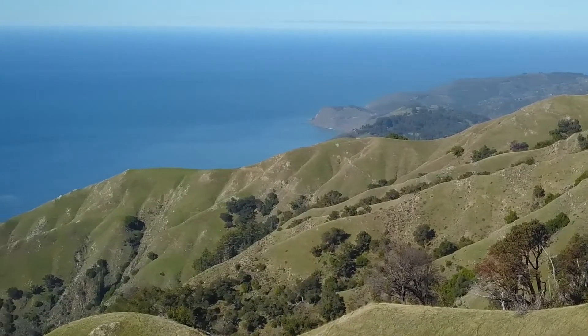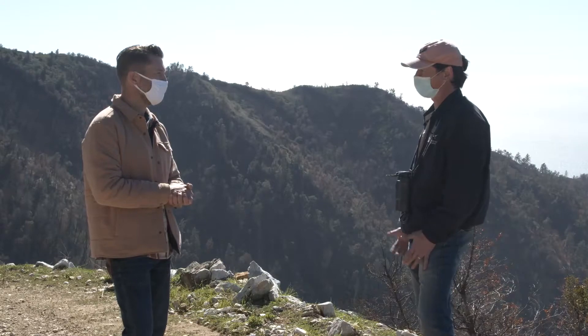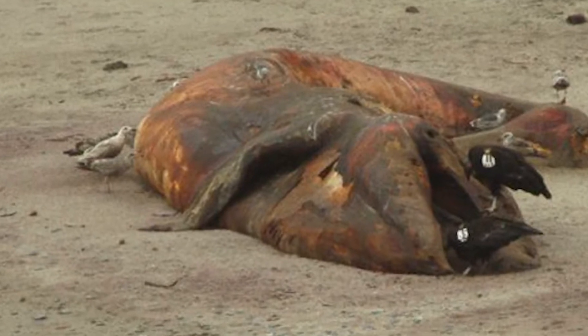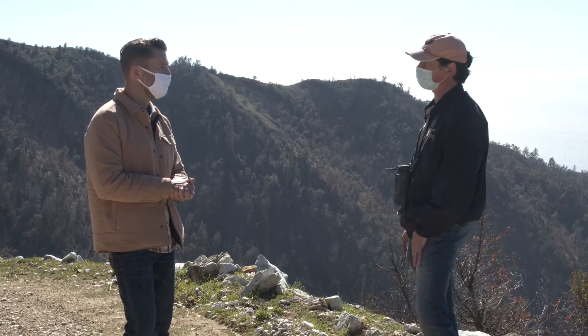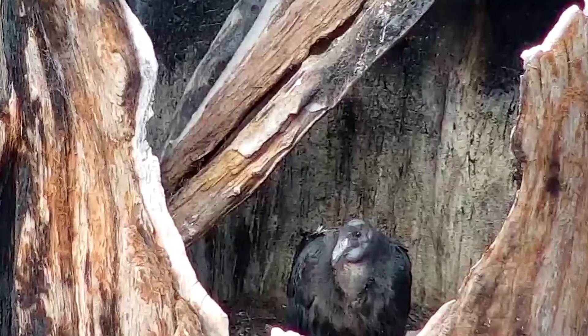Big Sur is ideally suited for the California condor for a variety of reasons, but probably the best reason is that coastline, because it offers a lot of food resources. We've seen condors feed on things like whales, sea otters, and dolphins — you name it, it's washing up on these shorelines. That's what condors do best: they clean up the landscape. The other reason this is such an ideal habitat is these big giant redwood trees that they like to nest in.